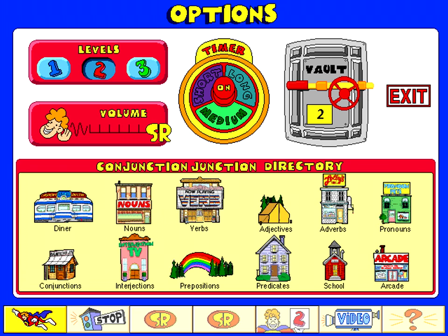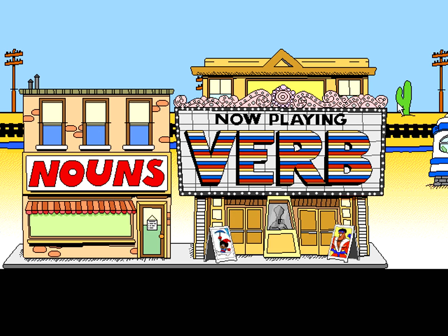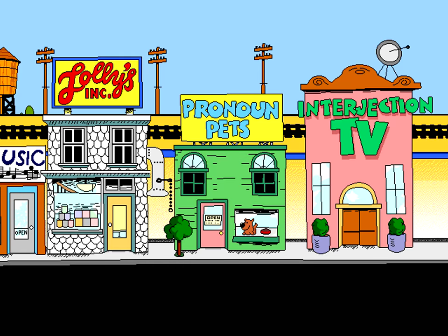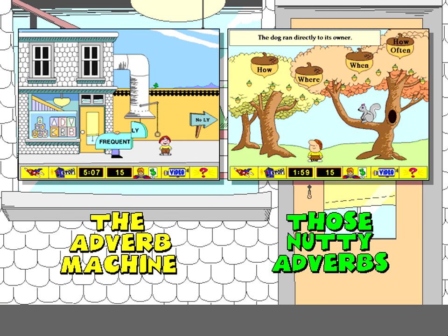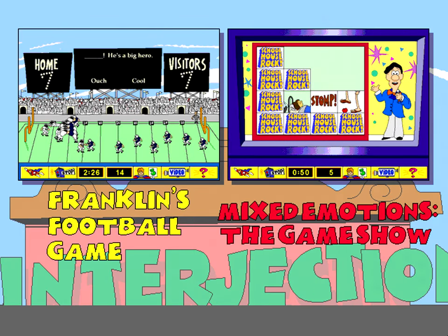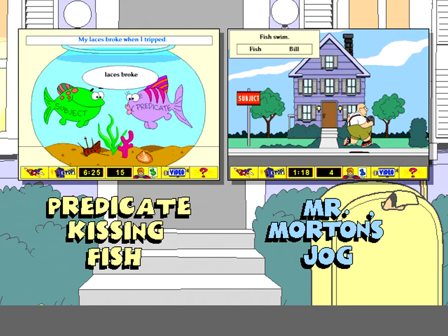Here's the Options menu. You can set your skill level and turn the timer on and off. There are ten different fun places to visit on Hudson Street, with a total of 19 learning activities. Each activity lets you practice what you learned in the videos, and you can play them at three different skill levels.